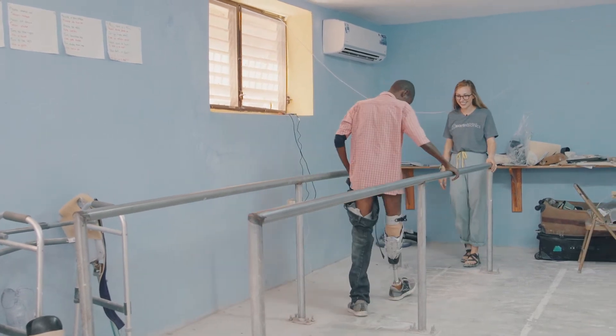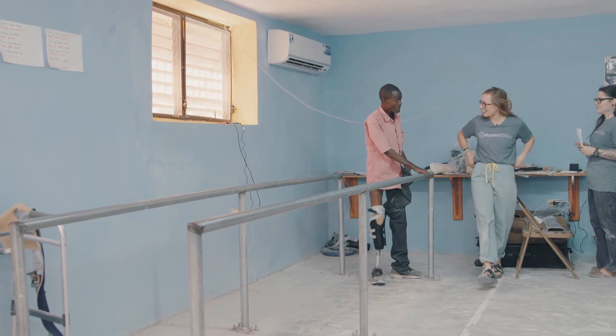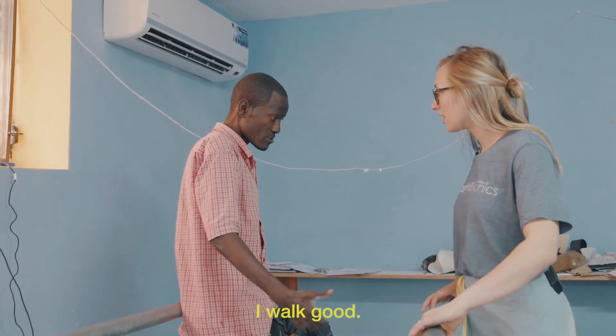Kami, you're walking so good! Kami, how do you feel? You feel good? Yeah, okay — I walk!